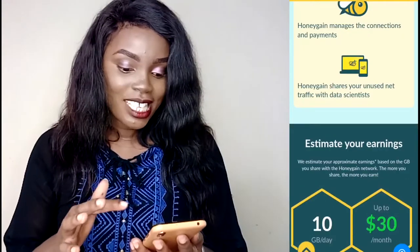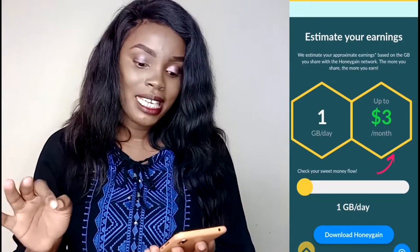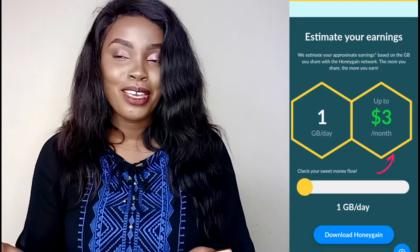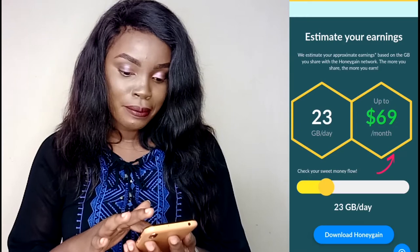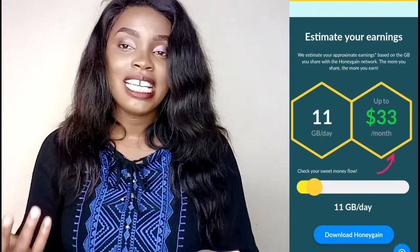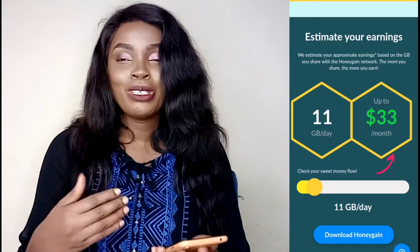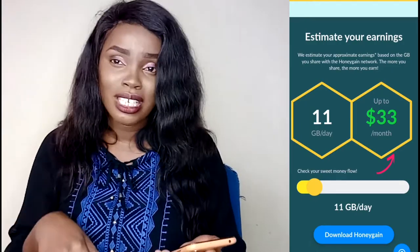You can estimate your earnings here. One GB can make you three dollars. So if in one month you use one GB, you'll earn three dollars. If you use eleven GB, you can earn up to thirty-three dollars. This is good passive income — to some it can be a small amount, but if you're doing nothing it's good money. Try this app, just install it on your phone and you will see magic.